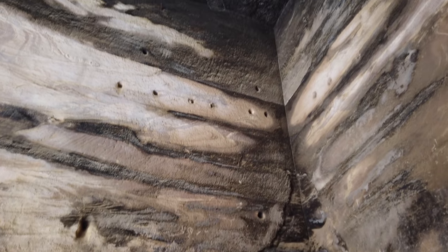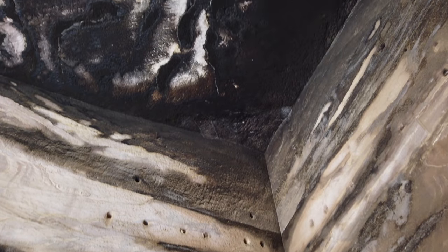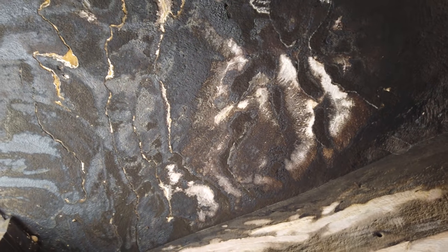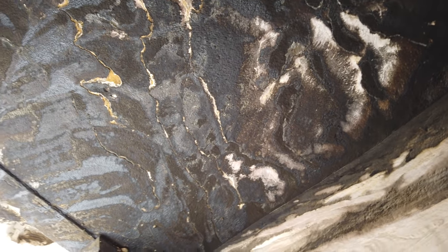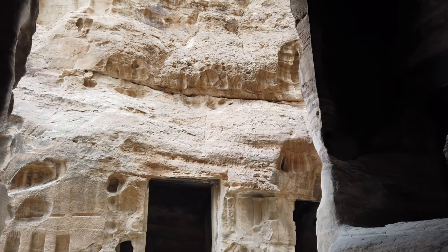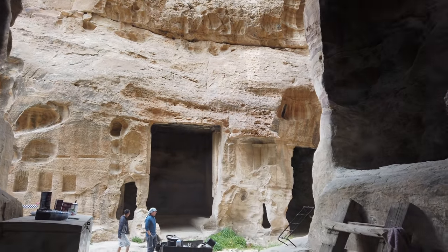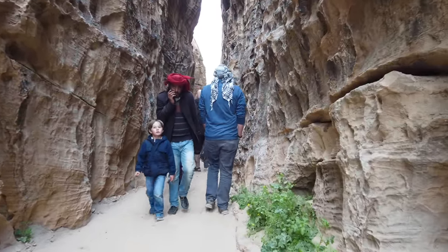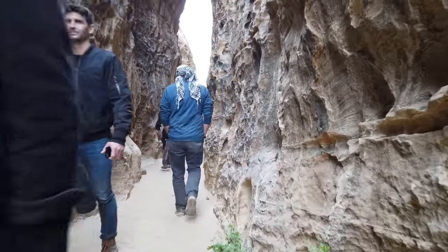Once again, you can see some tool marks on the surfaces — blackening created by hundreds of years of occupation by the local Bedouin people. And finally, walking back out of the Sikh.